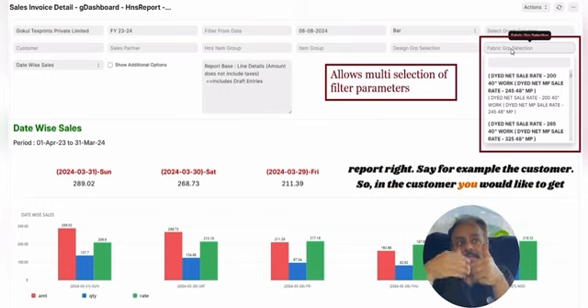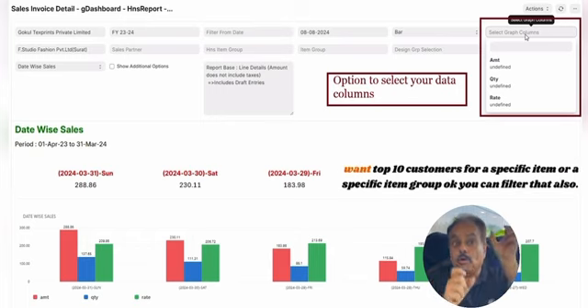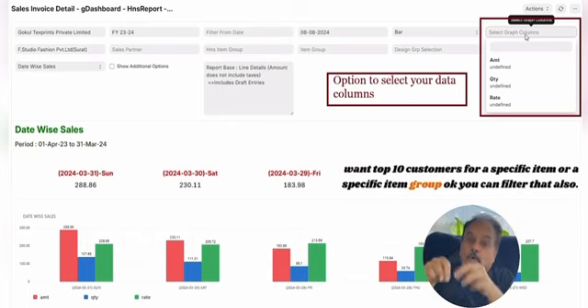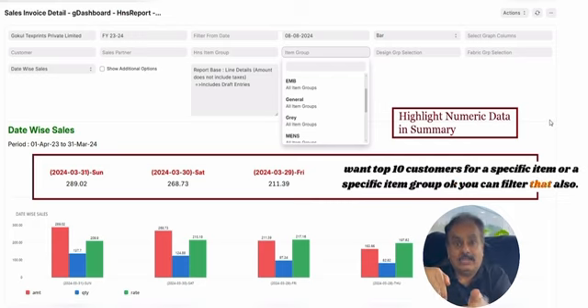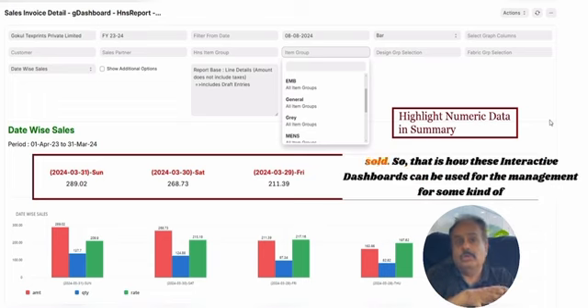For example, in the customer section, you can get the top 10 customers. If you want the top 10 customers for a specific item or a specific item group, you can filter that as well. You get not only the amount but also the quantity and even the average rate at which items are sold.